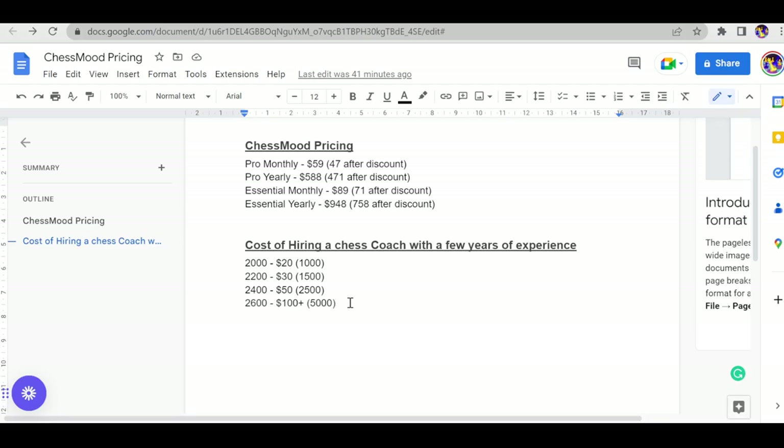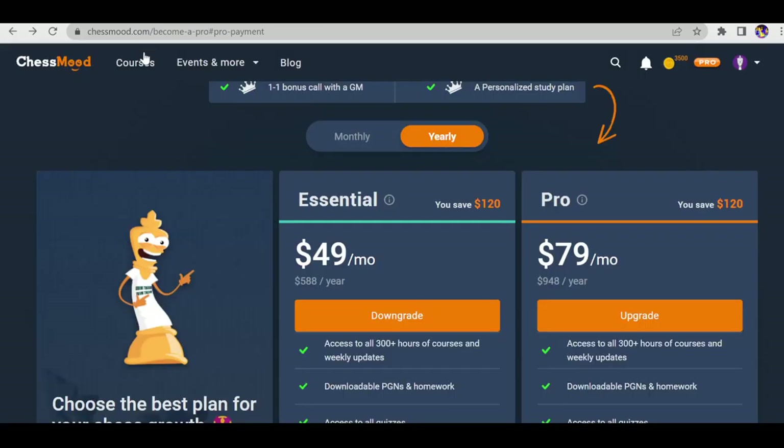We're not exactly comparing private coach pricing with Chess Mode membership, but this gives a rough idea. Compare Chess Mode with private or group chess coaches rather than other online platforms. If you hire a grandmaster at 2600 level, you'd spend around $4,000–$5,000 per year. Compare that with the Pro membership at $758 per year after discount — Chess Mode is a good deal for serious chess players.